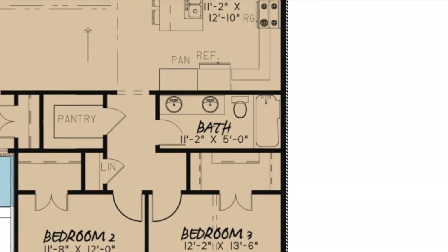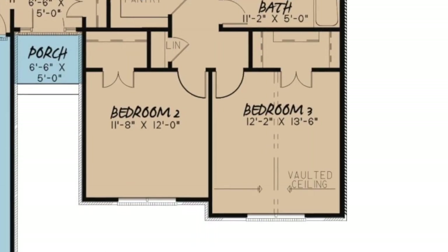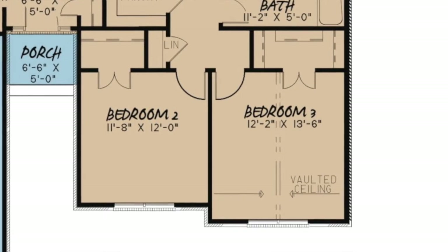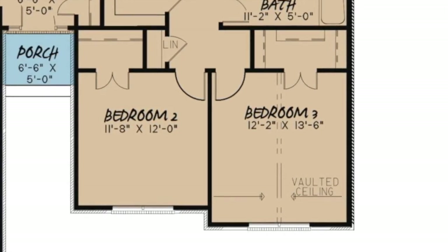Below the kitchen is a hallway giving access to a full hall bath featuring double vanities and a linen closet. Bedroom 2 has its own private walk-in closet. And Bedroom 3, or as I like to call it, the guest suite, has an elegant vaulted ceiling and a large walk-in closet with tons of space.